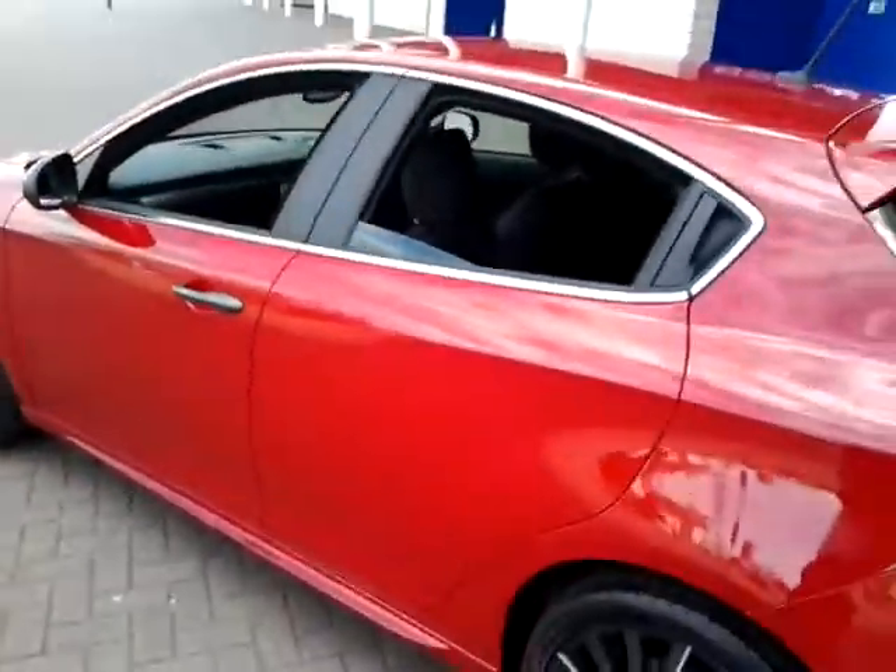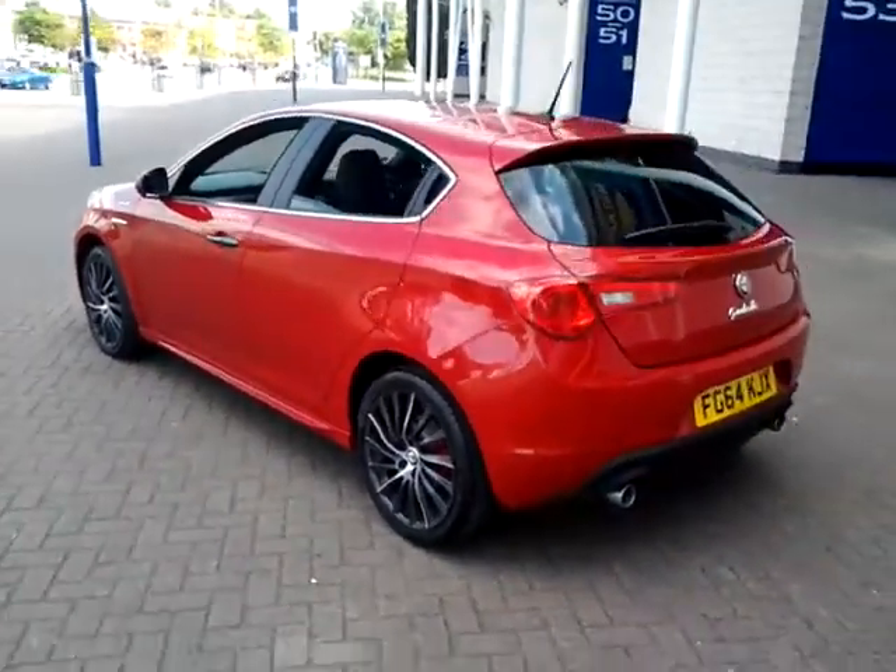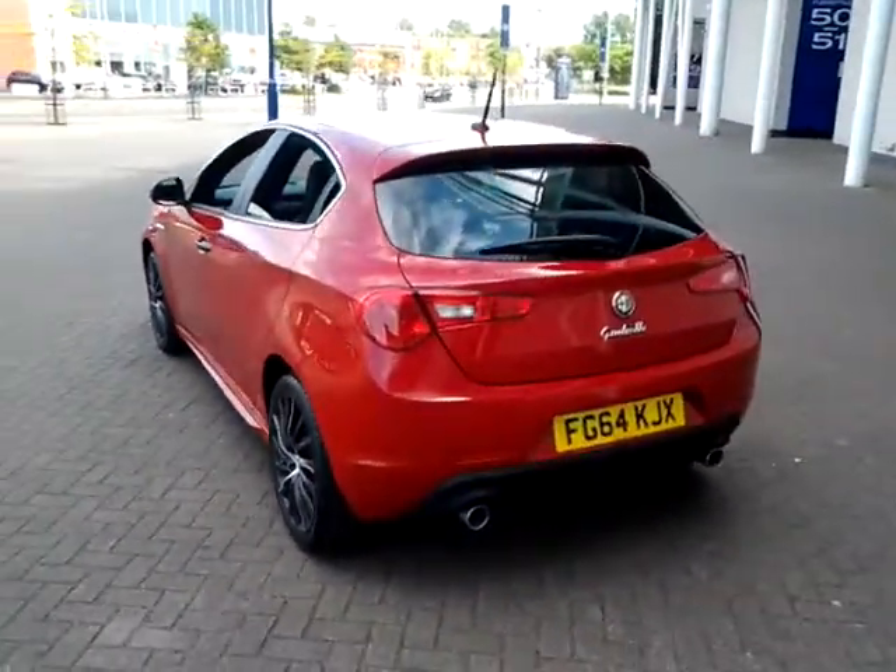Don't forget, for total peace of mind, this vehicle still has a remaining balance of manufacturer's warranty until 2018.